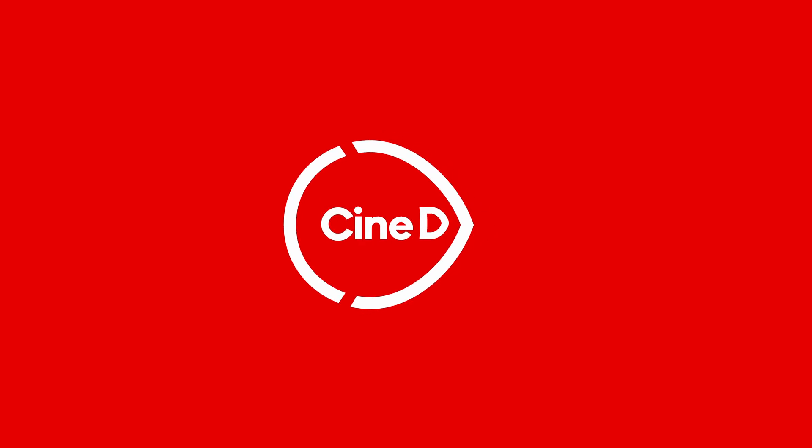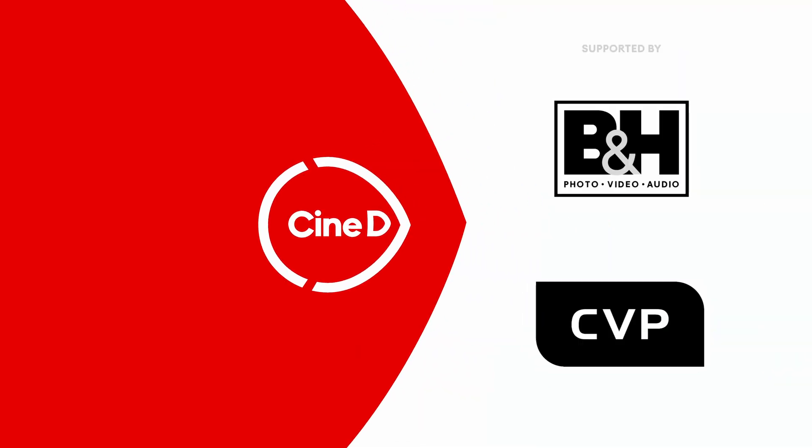These are the brand new updates coming to Resolve from Blackmagic Design. You're watching CineD, supported by B&H and CVP. Hey everyone, Graham Ehlers-Sheldon here from CineD.com. Welcome to our continuing coverage from NAB 2024. I'm here at the Blackmagic booth joined by Stuart to talk all about the new updates to Resolve 19.